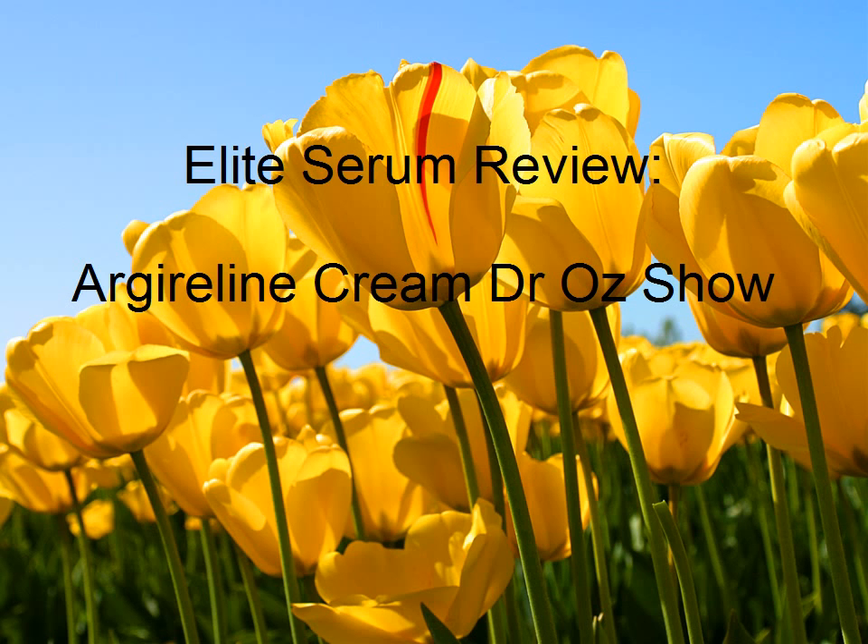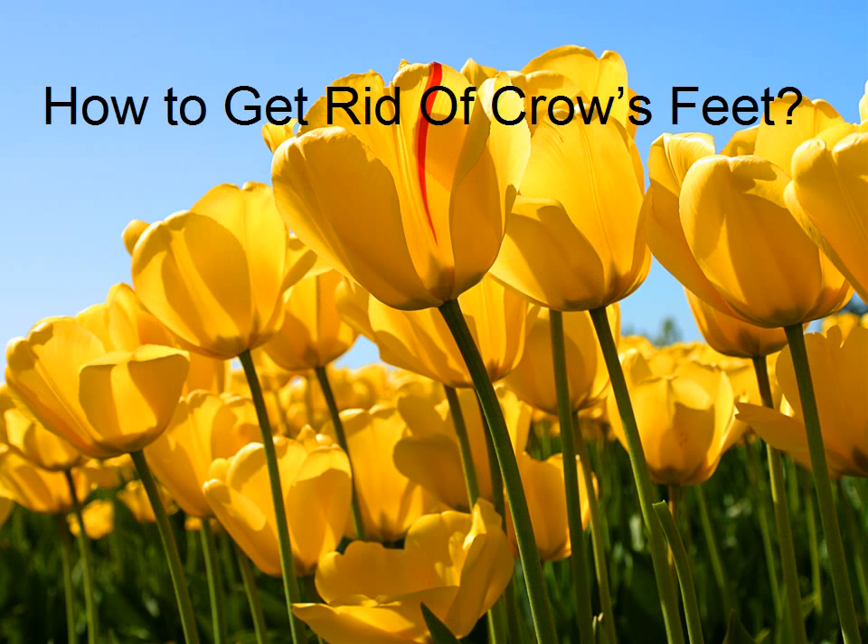Elite Serum Review. Harder Lean Cream Dry Oz Show. How to Get Rid of Crow's Feet.